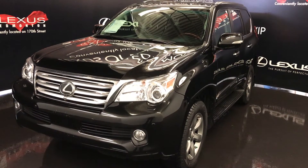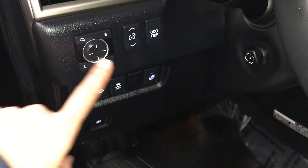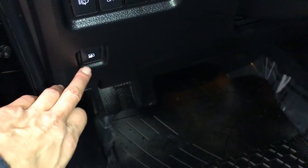This is the ultra premium package. It includes driver's free memory, powered windows, locks and side mirrors with power folding, dashboard lighting controls, odometer trip, heated steering wheel, traction control, headlamp washers, and gas cap release.